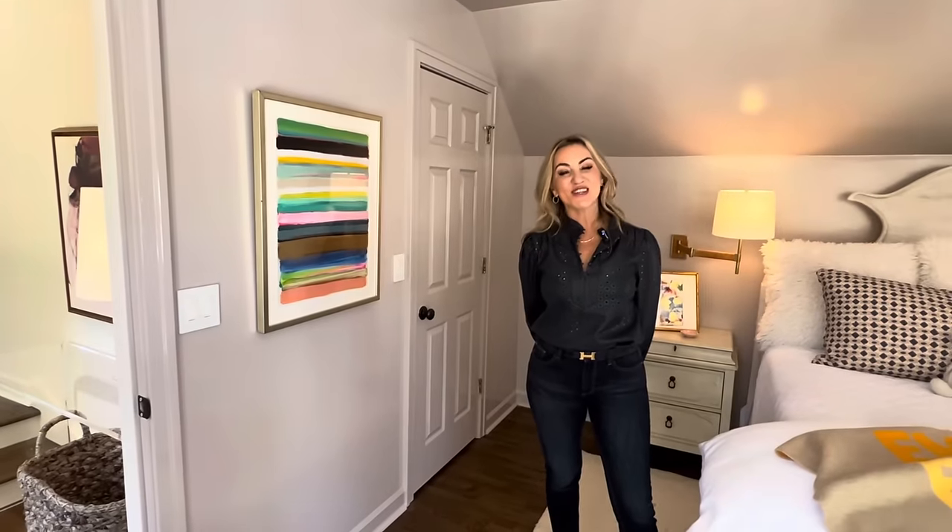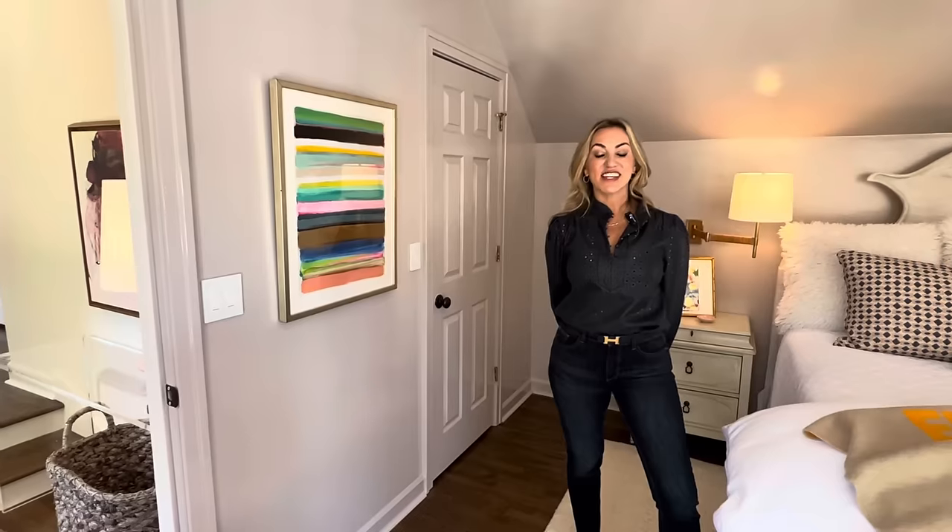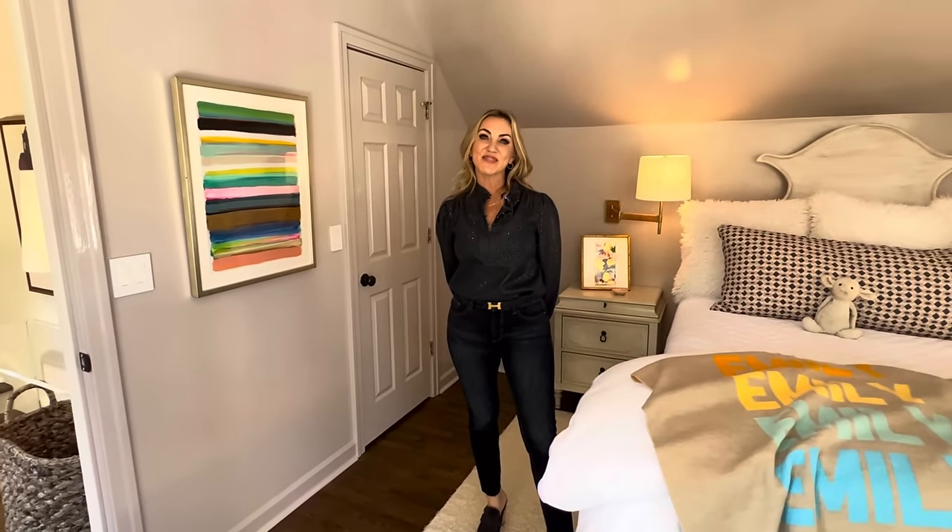Jen, thank you so much for taking us through. I'm so excited that you've launched the residential interior division. We're very excited about it. Thank you for coming into my home. Your house speaks for itself. Thanks, everybody!